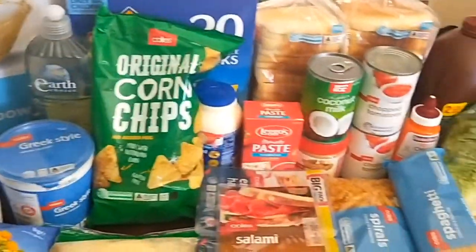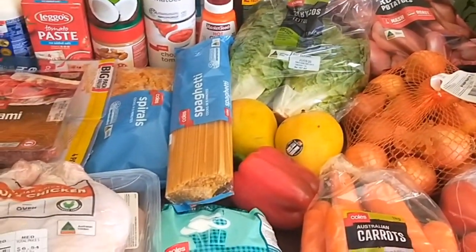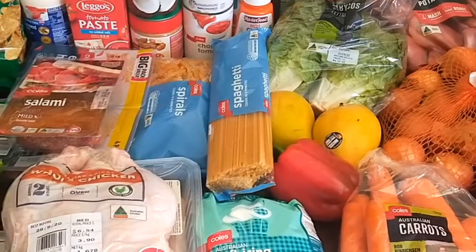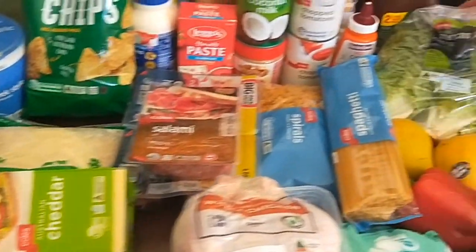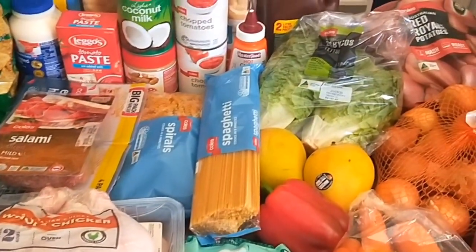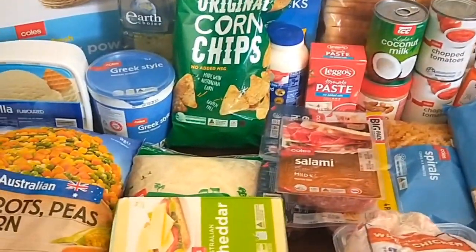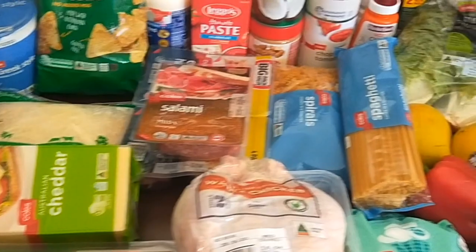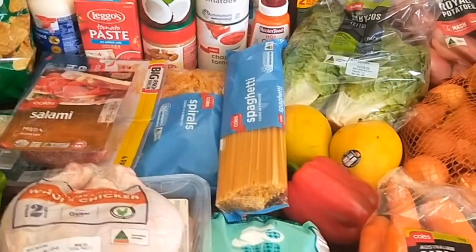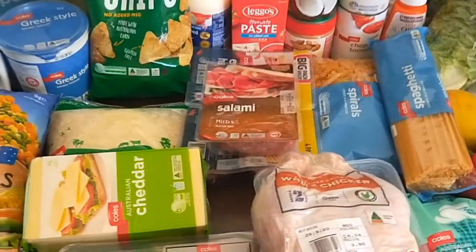So that's my order for the next two weeks. Like I said, I'll probably just top up with more fruit, bread, and milk for back to school. I don't have the receipt in front of me because it's emailed to me, but from memory for my $150 budget it came to about $129 — you'll see that on the next slide. Thanks very much for watching, bye!